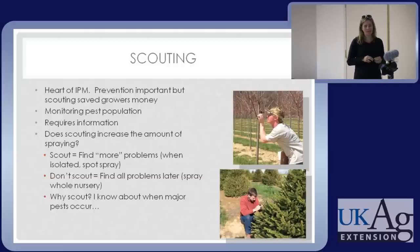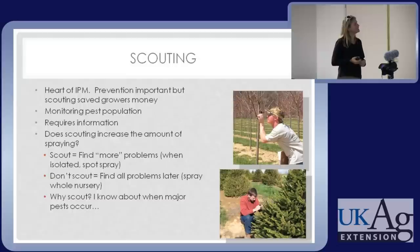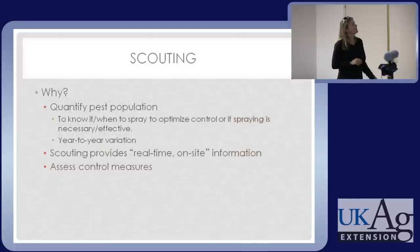Growers will sometimes say they kind of know a calendar — they have an idea of when things emerge. That's true, but we have very unpredictable weather. Not every season is the same, and going strictly by the calendar can lead to problems. It's a good place to start but it's not going to happen like clockwork. The reason we scout is to quantify a pest population — how many are there? Is it enough that I need to spray? It gives you real-time, location-specific emergence information.